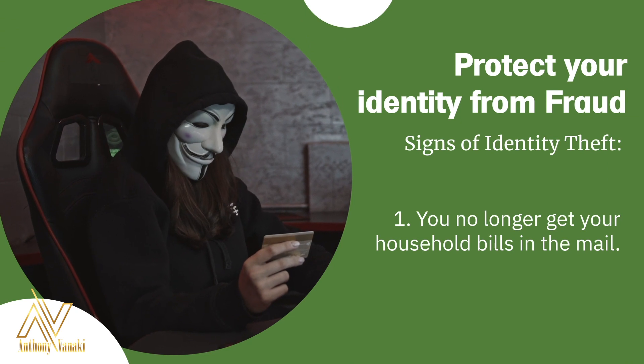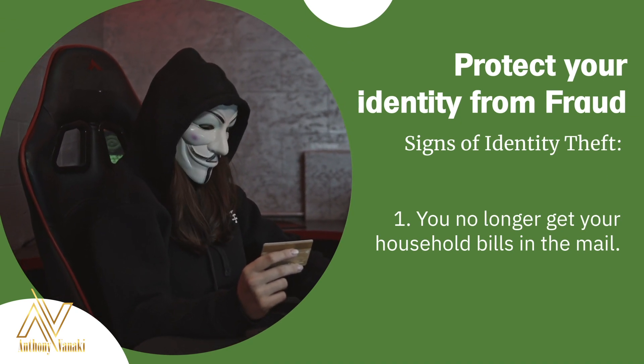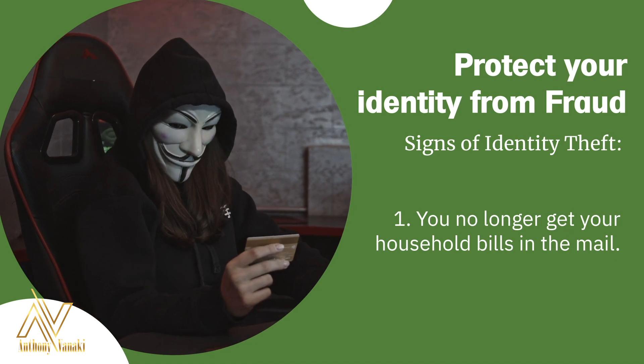So what are some signs of identity theft? We're going to go through a number of them. Number one: you no longer get your household bills in the mail. An absence of these bills can mean that your personal data has been compromised and the identity thief has changed your billing address.